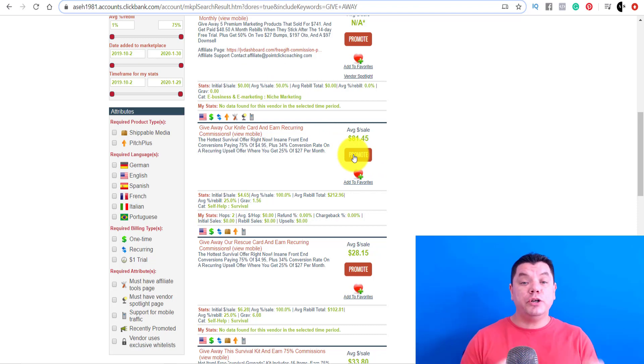I'm going to show you how to automate this process so you can make money with affiliate marketing in 2020.